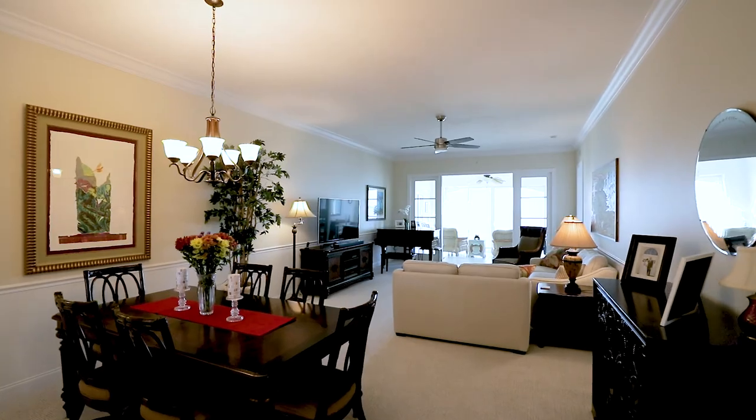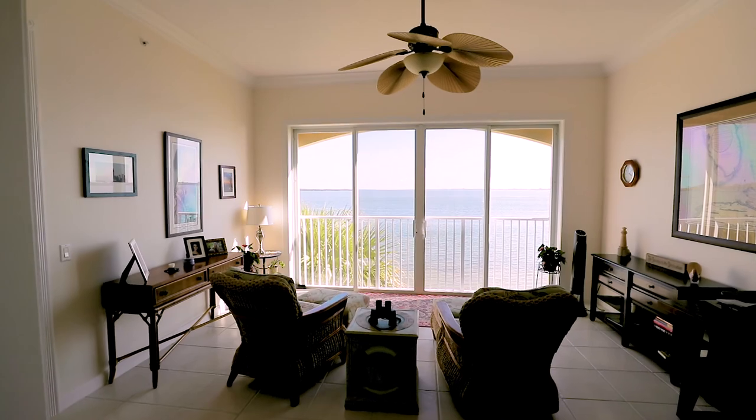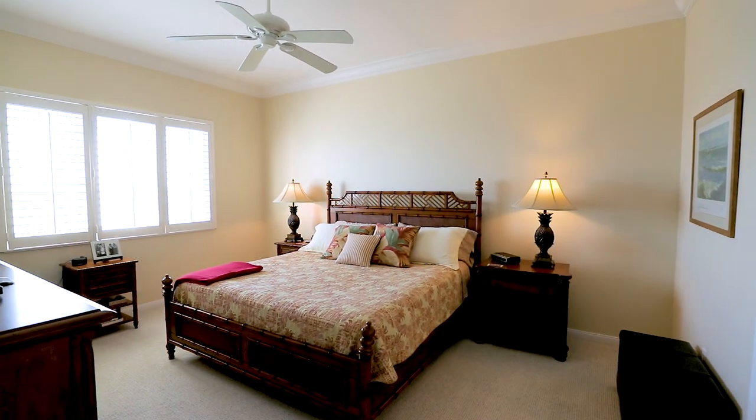It has 10-foot ceilings and brand new crown molding, new paint, wool barber carpeting throughout, and high-end finishes, and it's ready for the next owners to make it their home.